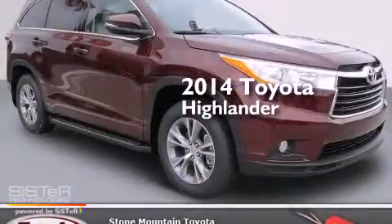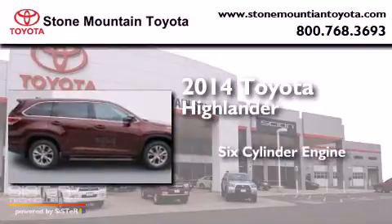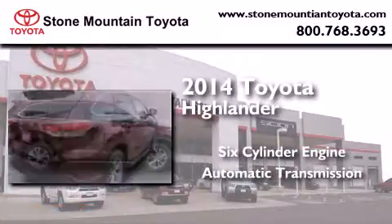This is a brand new 2014 Toyota Highlander. It features a six-cylinder engine and an automatic transmission.